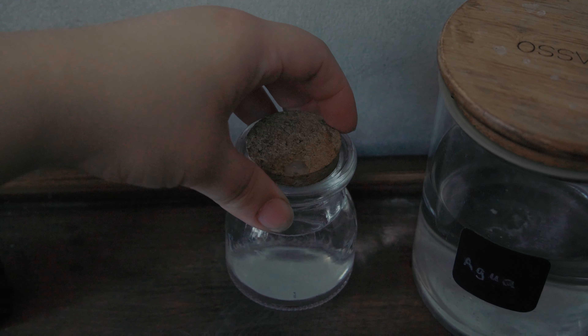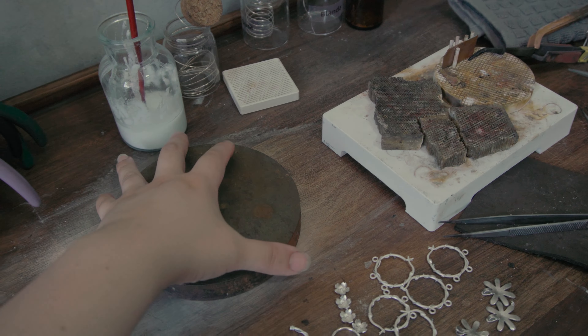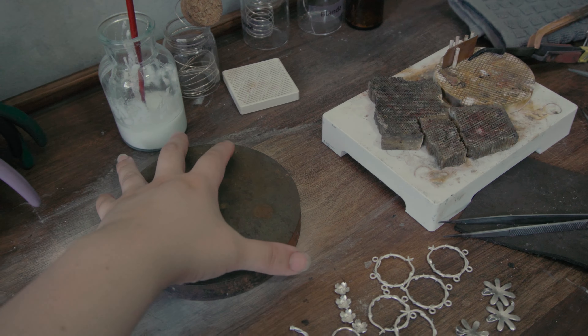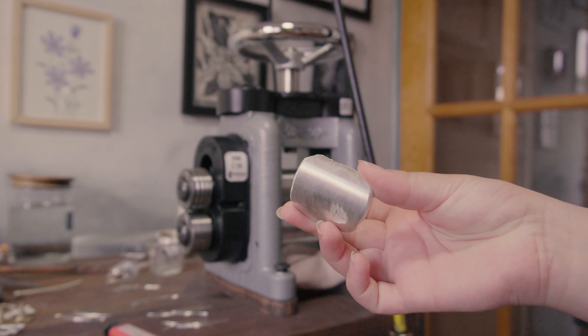Sadly, the leak got even to my steel block and rusted, staining the wood. So I'll have to do a deep cleaning, sand a bit, and paint it again. I'm glad it didn't make it to my precious rolling mill, which I love and helps me prepare material like this big piece of silver.